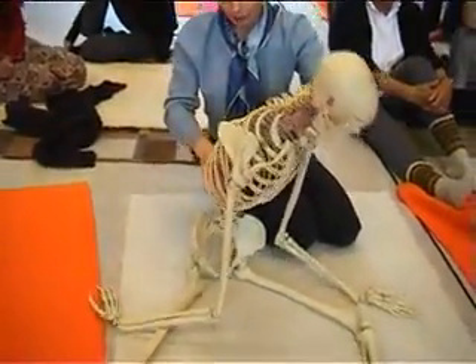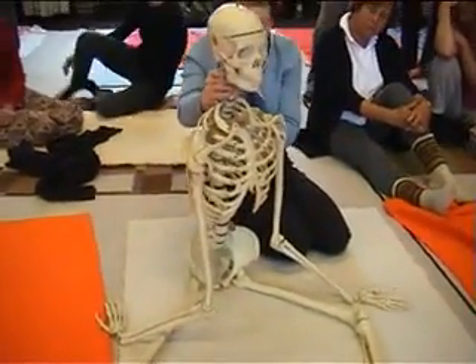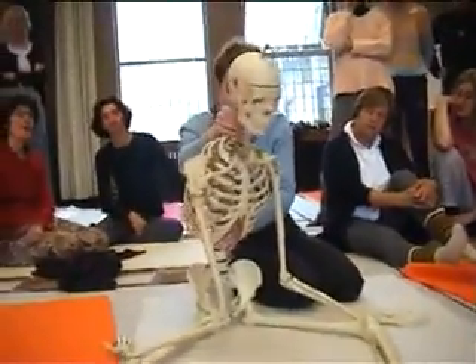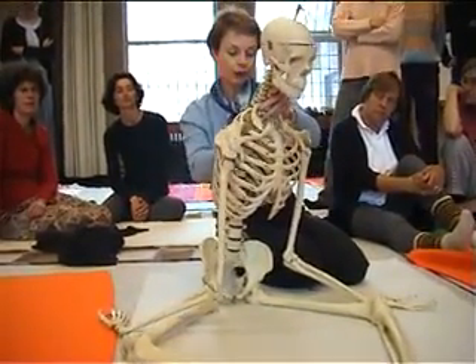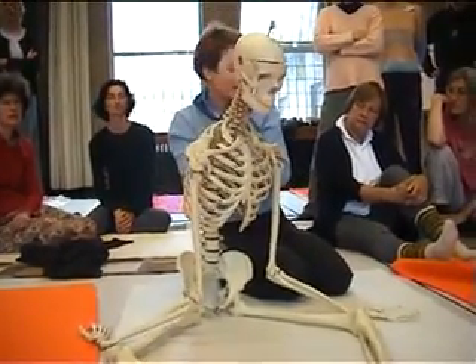They don't go exactly up — they open in all the directions that they can find, which depends on the shape of them, your shape, and how tight or loose the muscles are. How much each rib and each piece of the spine can move, because if you're holding very tight here — which is very common in a lot of people — this area is very hard to reach, and it's very hard to articulate.